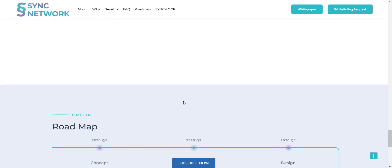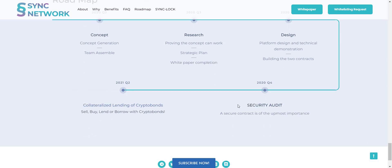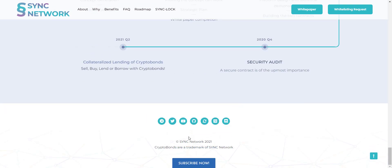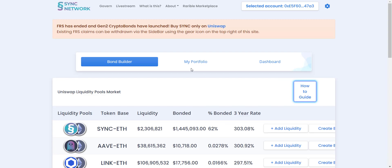You can check their project roadmap to see what they have done so far and what they plan to do going forward. All community links are shared in the video description so you can join and stay updated. Overall, Sync Network is a great project with a great concept. Let's take a look at their DApp.